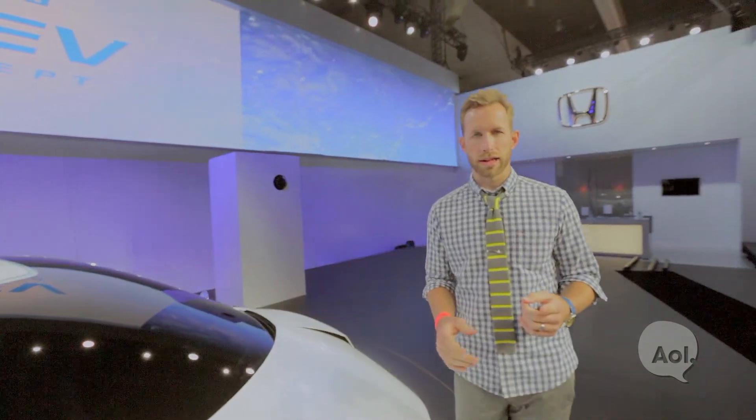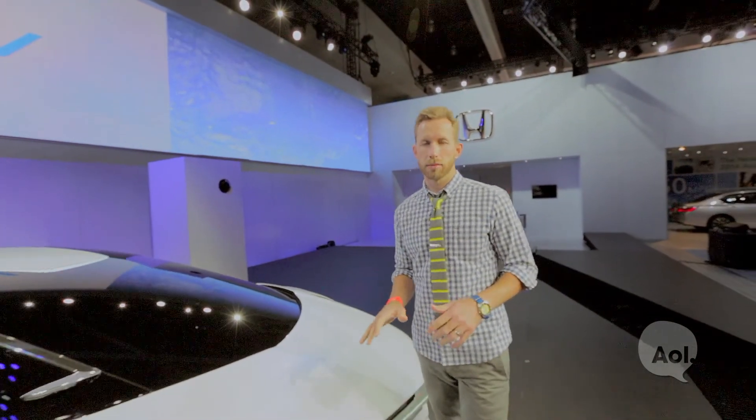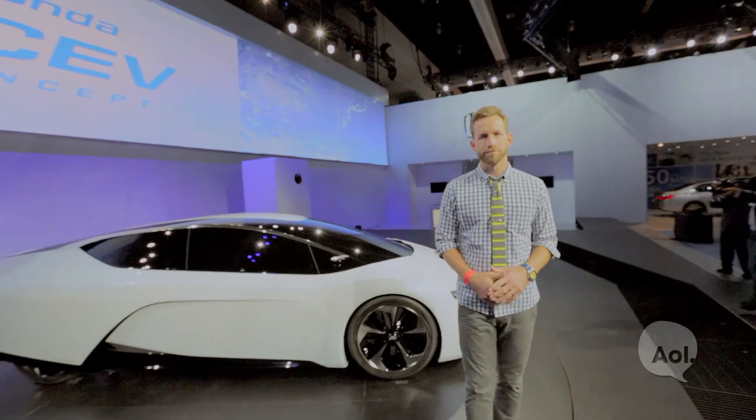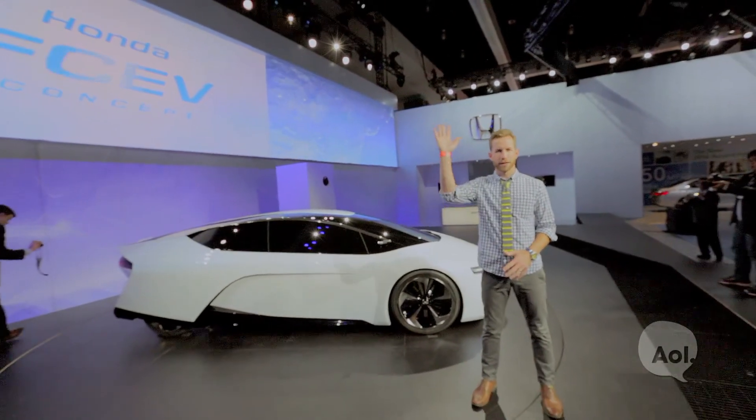So are hydrogen fuel cell vehicles for real this time? Well, certainly seems so. But for the public to really embrace it, there needs to be more hydrogen stations and the cost of the vehicle needs to remain competitive. If all that happens, we might be seeing a lot of these on the road. For TransLogic, I'm Bradley Hasemeyer. See you next time.